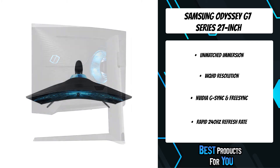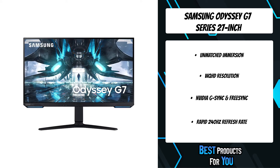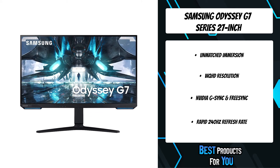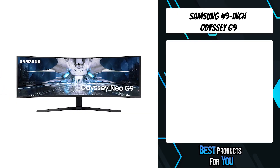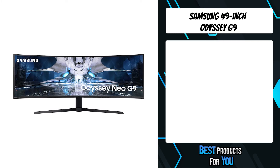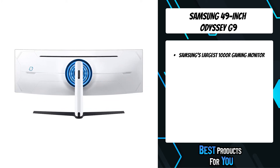Dropping frames means dropping chances to put your enemy in the dirt. With NVIDIA G-Sync and FreeSync Premium Pro support, Odyssey matches every frame from your graphics card so you're never caught short from moment to moment.